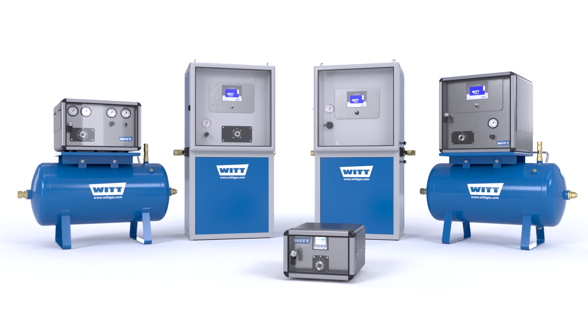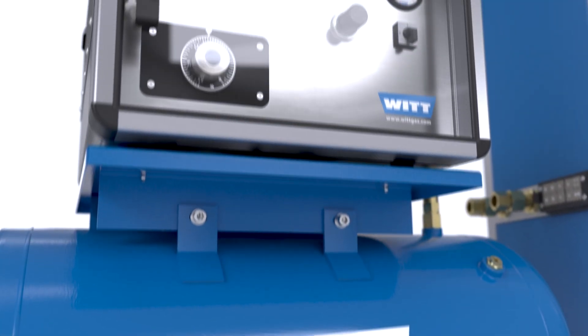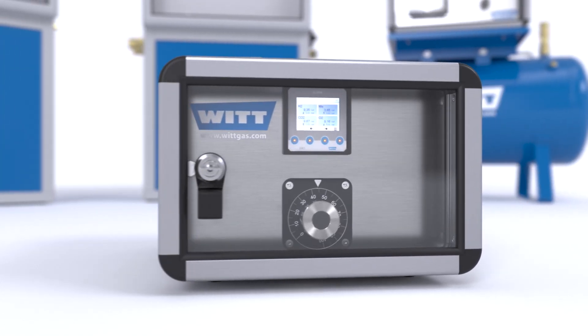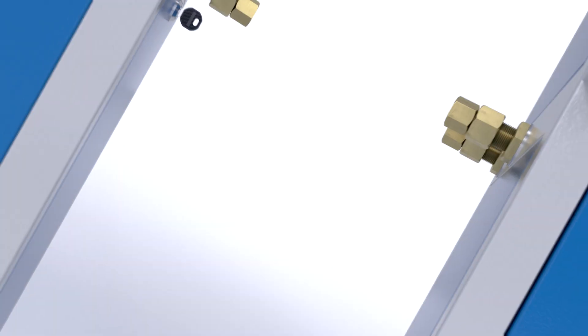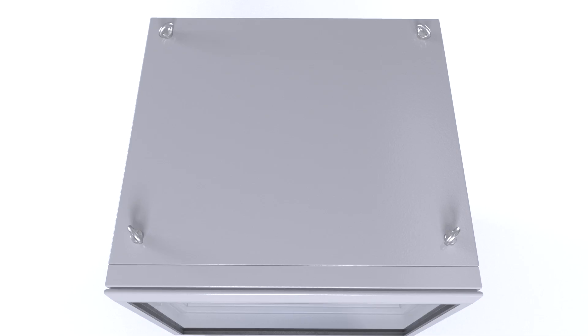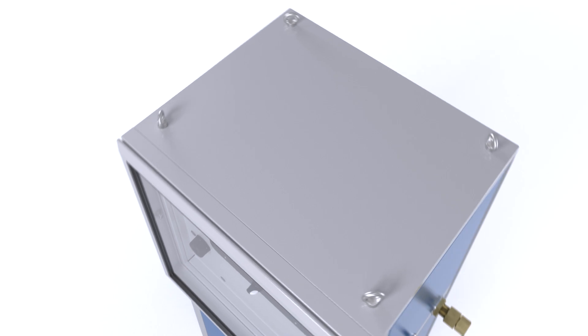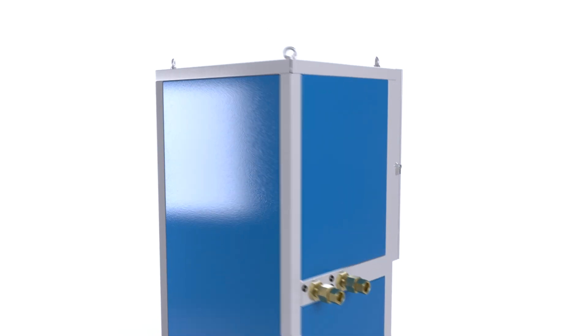WIT, a world leader in gas mixing technology, has supplied mixers for laser cutting for a number of years to meet the required specifications for each laser cutting process. The advanced WIT gas mixing technology provides the highest possible mixed gas quality. A great example of the outstanding performance of WIT gas mixer systems is the ERC-HD laser mixer system.